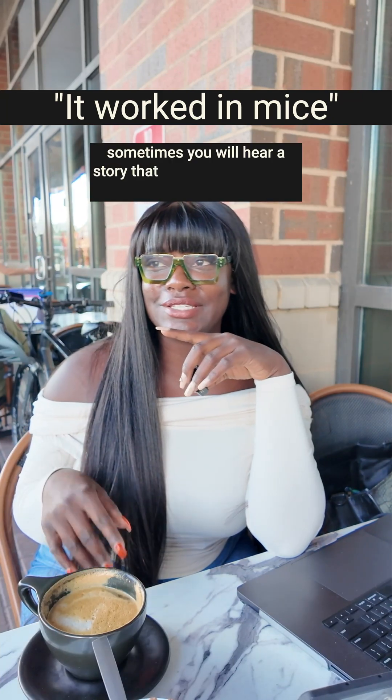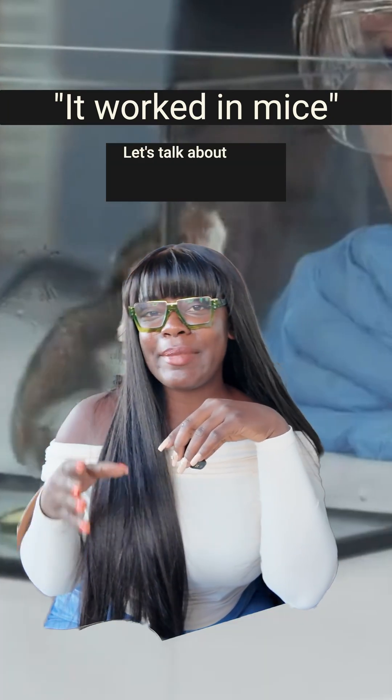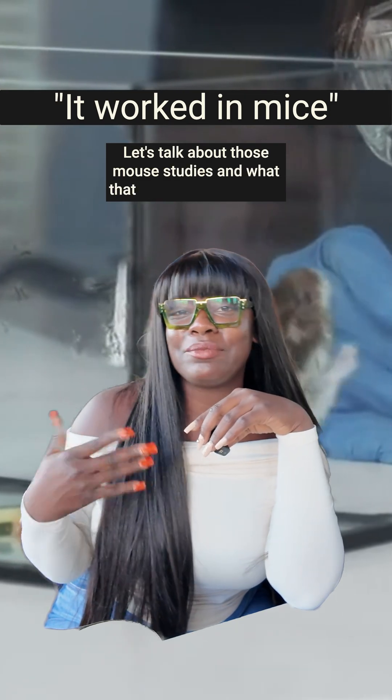Sometimes you will hear a story that says scientists cured a disease in mice. Let's talk about those mouse studies and what that really means for you.